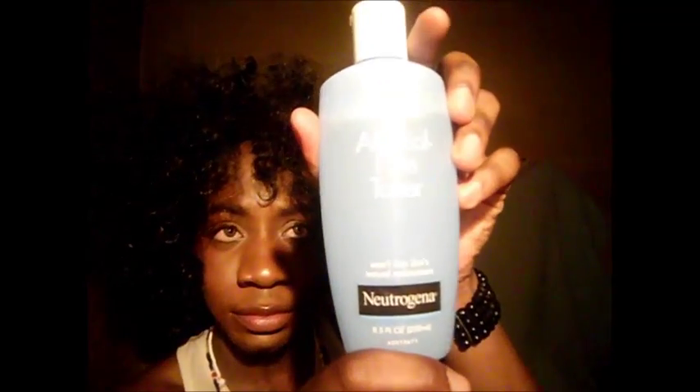This is also an alcohol-free toner — Neutrogena Alcohol Free Toner. It won't strip the skin's natural moisture, and it does live up to its name. Again, CVS — might run you about nine dollars plus tax, ten dollars at most.